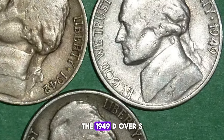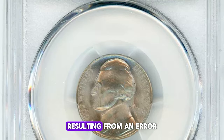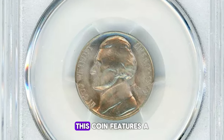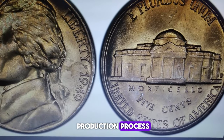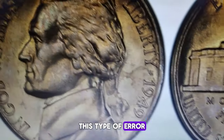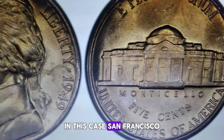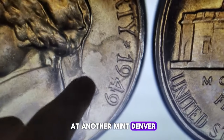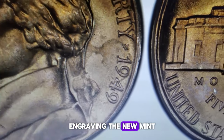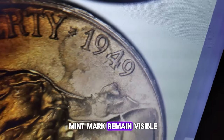The 1949 D over S Jefferson Nickel is a fascinating and rare variety resulting from an error at the mint. This coin features a D mint mark over an S mint mark, which occurred during the production process. This type of error happens when a coin die originally intended for one mint — in this case San Francisco — is repurposed for use at another mint, Denver. The process involves re-engraving the new mint mark over the old one, but sometimes traces of the original mint mark remain visible.